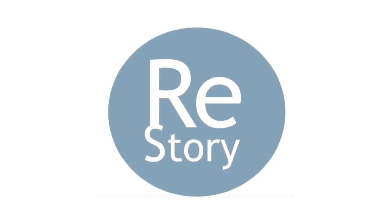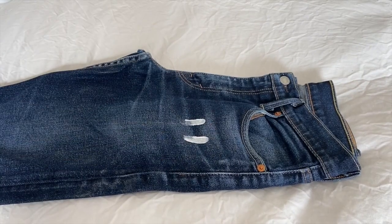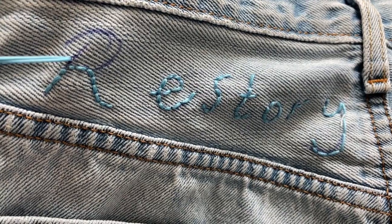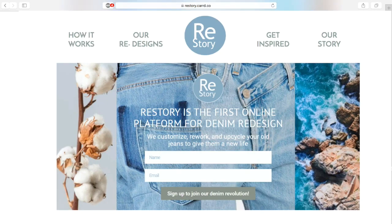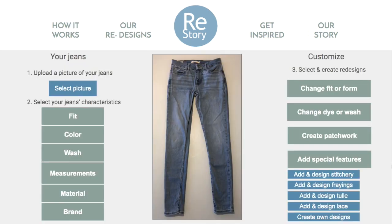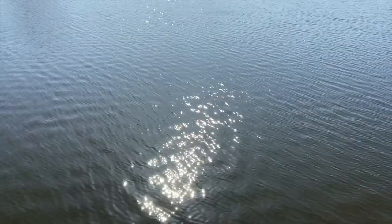This is where Restory comes in. Restory is the first online platform for denim redesign. We customize, rework, and upcycle your old jeans to make them fit your preferences again. To make use of our service, you go to our website and begin your journey through our denim configurator by selecting your desired redesigns, customizing it, and directly paying. You receive a post bag where you can pack your jeans and drop it off at a nearby postal shop. And within one to two weeks, you will conveniently receive your newly redesigned jeans at your front door.